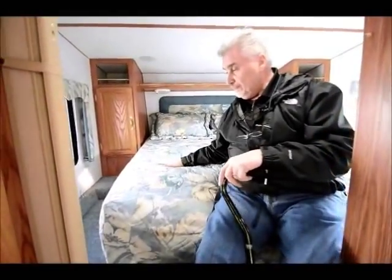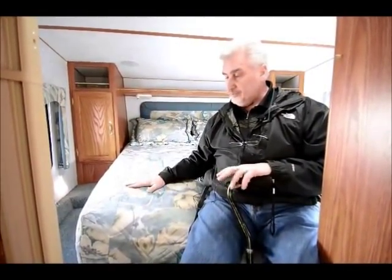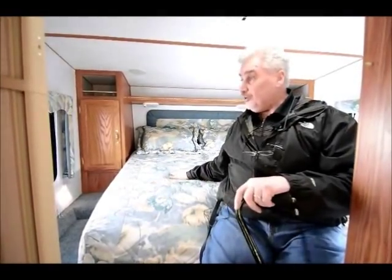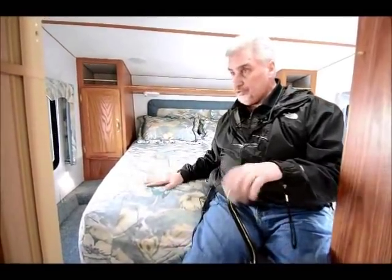The bed is a queen size — 60 inches wide — and they call it a loft bed. In this 2001 model, these short units didn't have a regular stand-up bedroom; you had to go a little longer to get that. But it's plenty big enough to get in and out of. The previous owners were older folks and had no problem with it. There's also lots of storage up here.